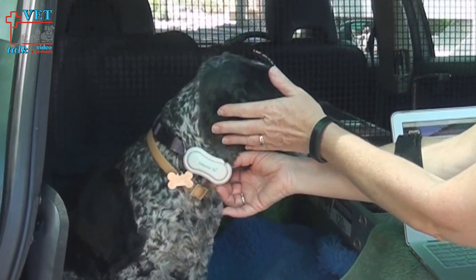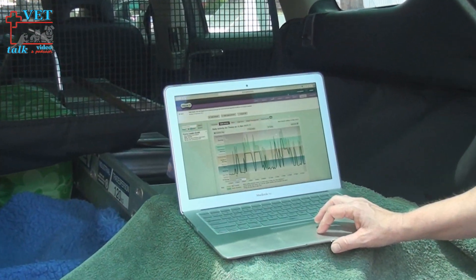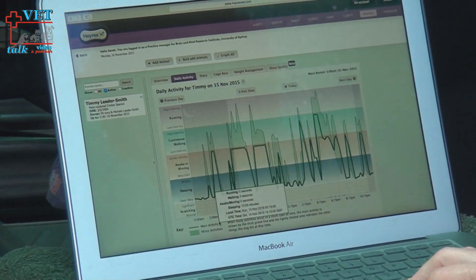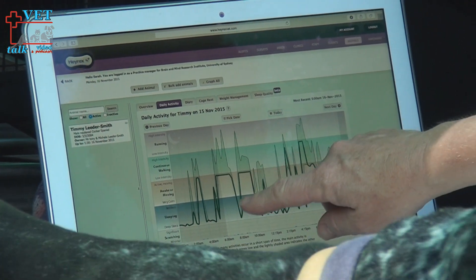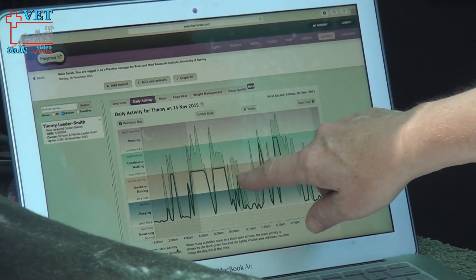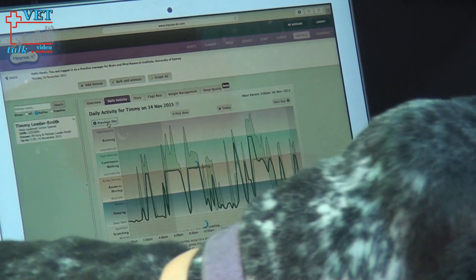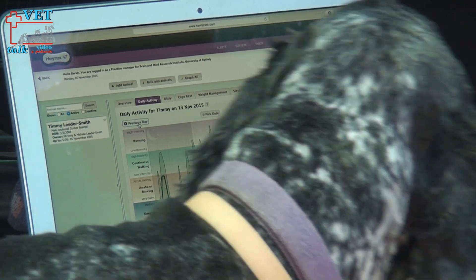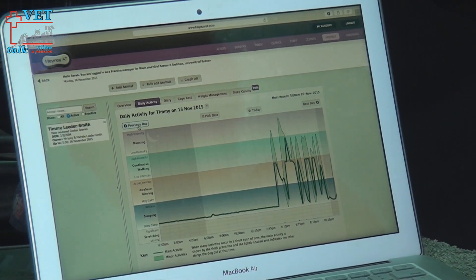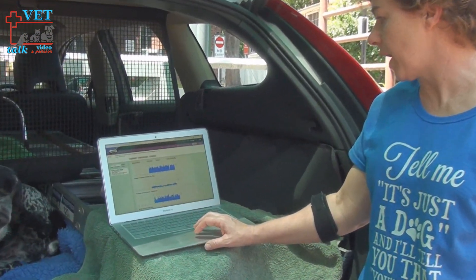Timmy's new sleep pattern is also being tracked by a special monitor. He's wearing a Hayrex monitor — it's like a Fitbit for dogs. He wears it on his collar, and when he gets close to the receiver plugged into the modem at home, the data transfers across. You can log in anytime and see how active Timmy's been and how much movement he's done during the day and during the night.